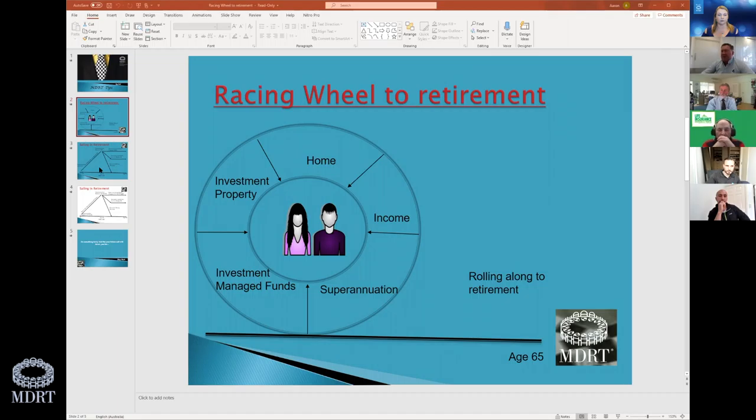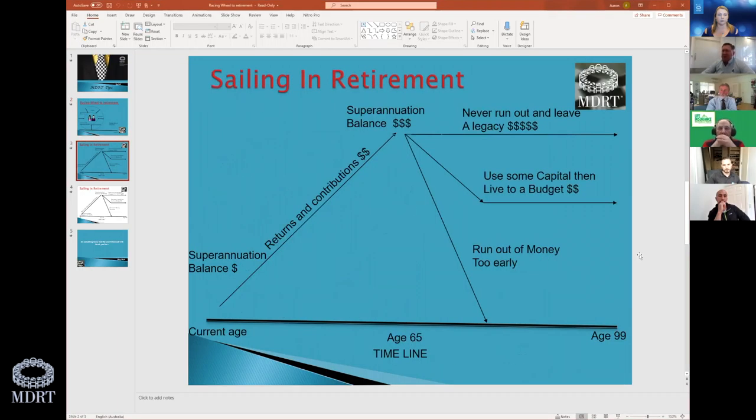I put a line across the bottom with the client's current age at the start and age 65 at the end. It's a tool for people who can understand it visually rather than just rattling off questions like what's your home worth and what's your income. We still do all that for compliance, but you can also find out what the client is interested in — whether it's more about property, or what a managed fund is — and gauge their knowledge across these areas.